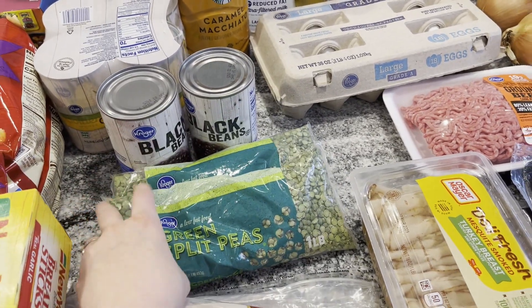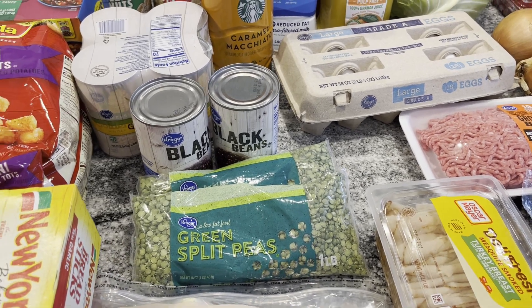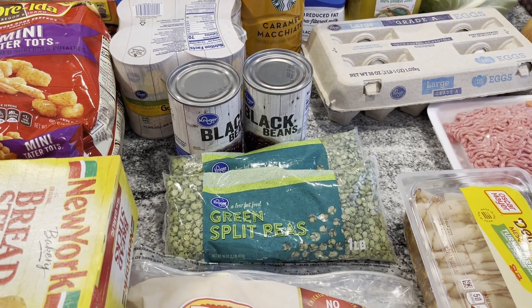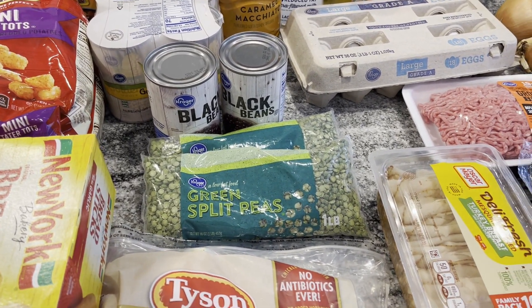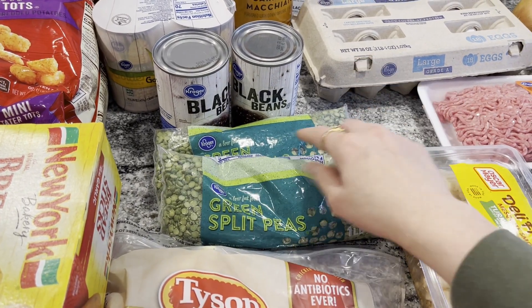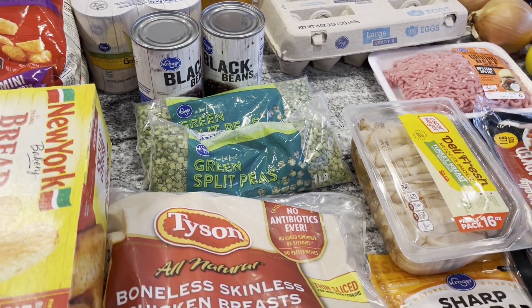I bought some green split peas. A couple of weeks back I made split pea soup and it was really good and it lasted for a while. We're trying to do a few meatless meals every week because it saves a lot of money and it's healthy. So I bought one bag for that, and then an extra one to have on hand in case we ever need a meal and can make something in a pinch.